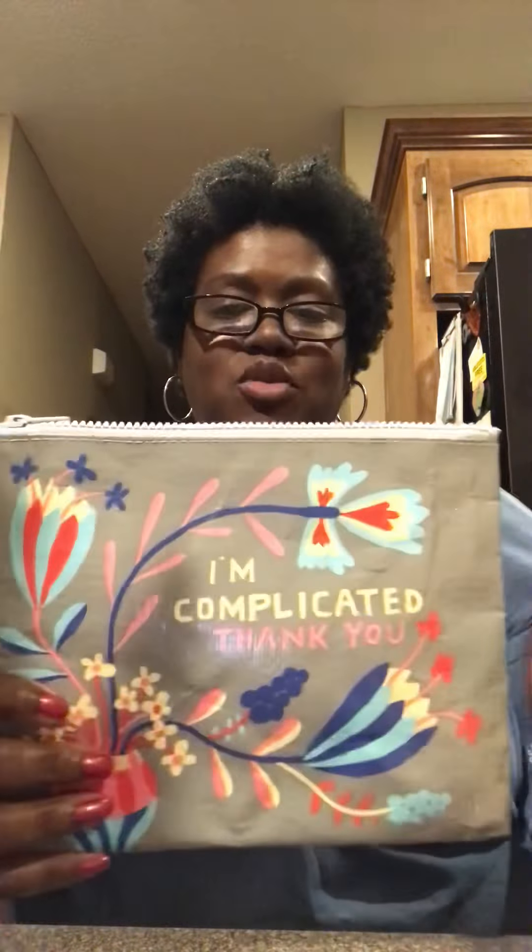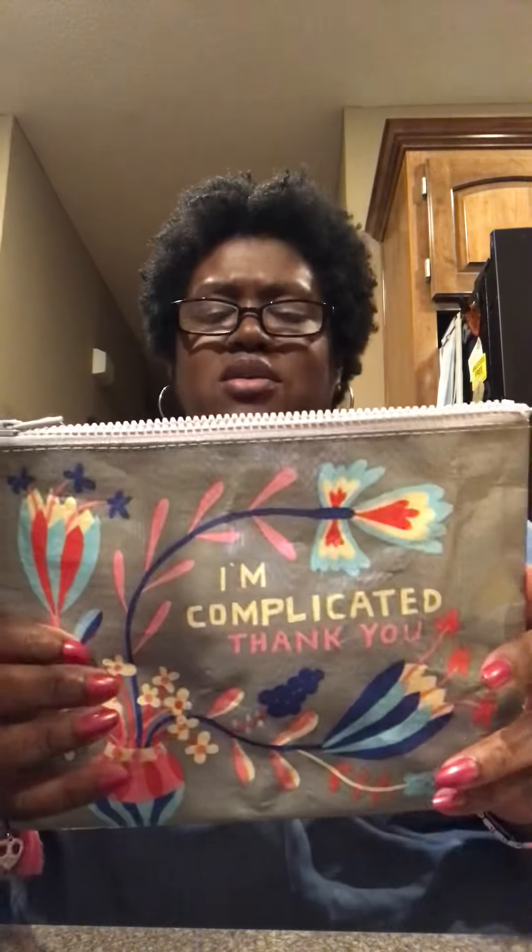The next pouch is this pretty colorful one — it reminds me of a peacock just from the design, and it actually looks like flowers. It's nice and colorful. The name of this one is 'I'm Complicated, Thank You,' which can be true — I can be complicated sometimes. I have not used this one, as you can tell it still has the tag on it.